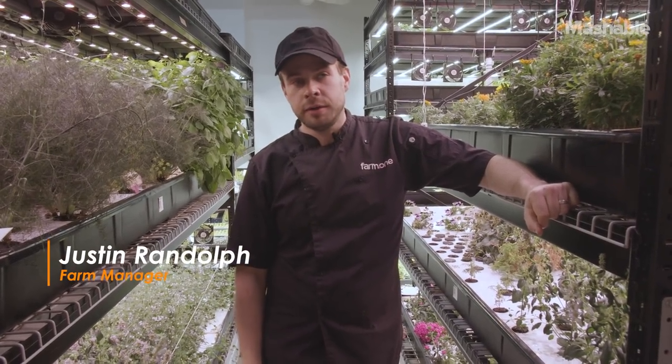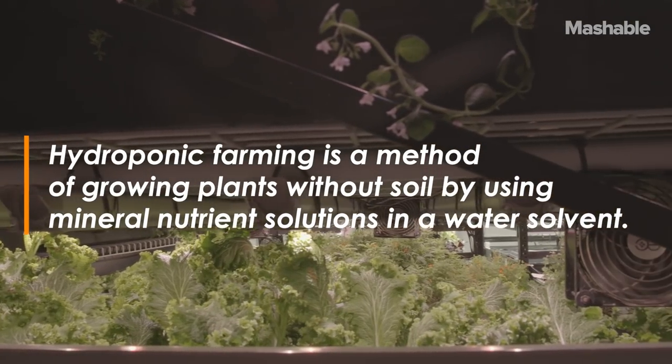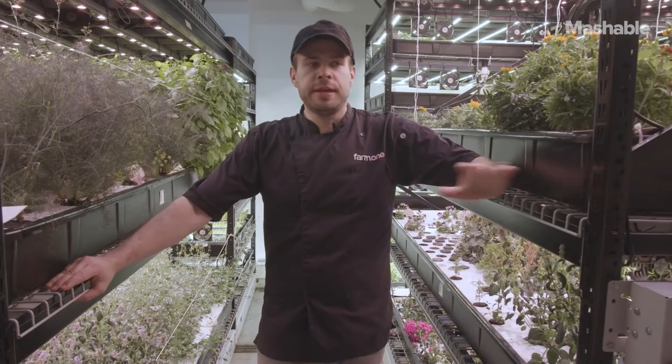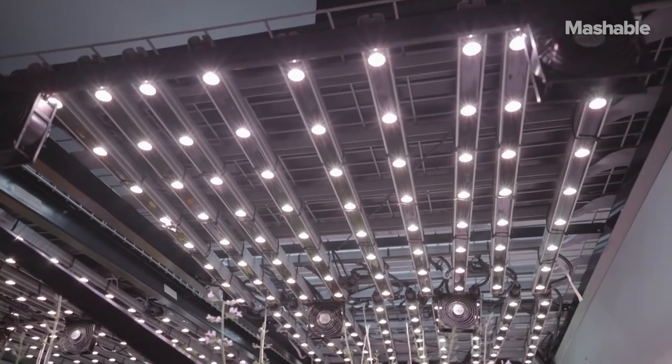Hi, I'm Justin. I'm the farm manager here at Farm One. We're an underground hydroponic farm in New York City. One of the advantages of being a hydroponic farm is that we're able to control the environment in which we grow the crops.